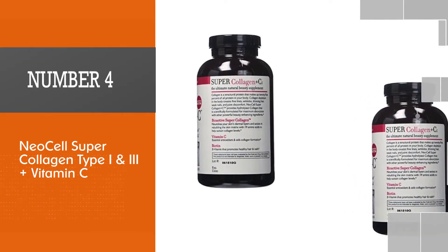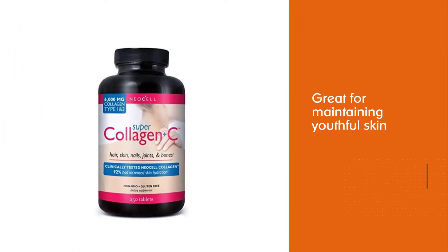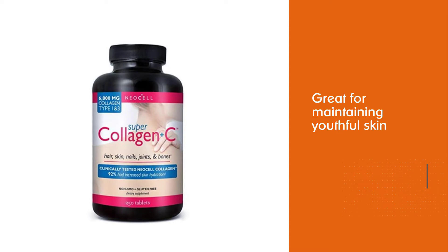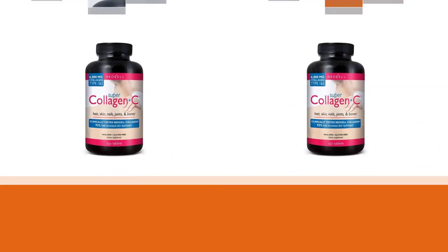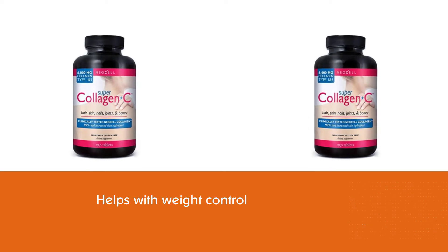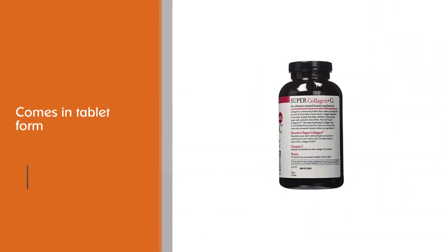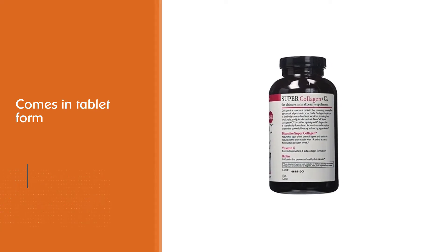Number four: NeoCell Super Collagen Type I and III plus Vitamin C. Compared to how expensive most collagen supplements are, you might want to choose this for its friendly budget. It helps with weight control and is a great collagen supplement for maintaining youthful skin. It is budget-friendly and easy to add to your beverages.